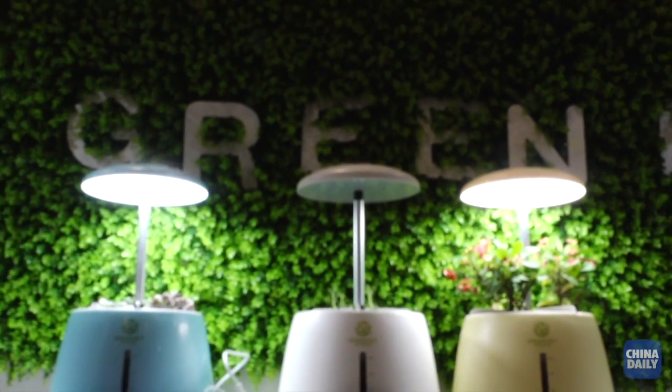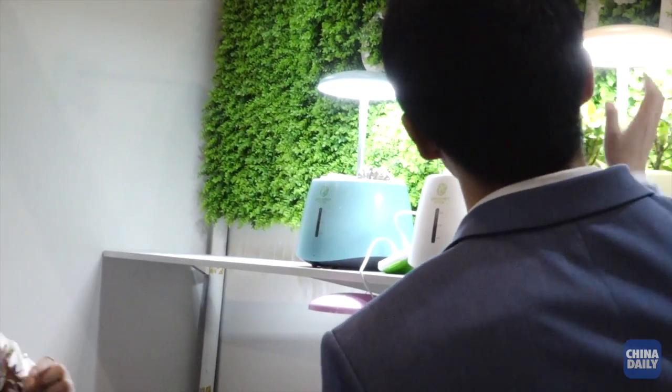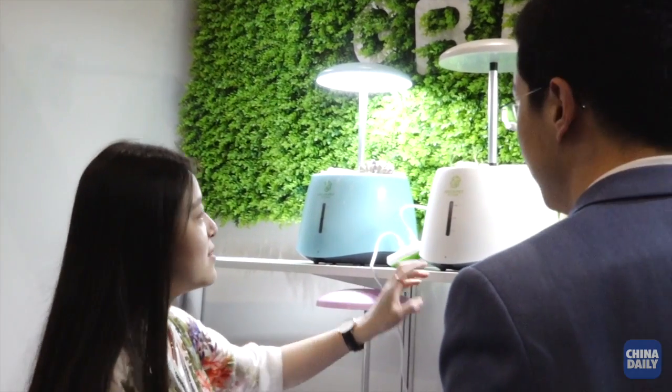It is a new product that helps grow herbs, flowers, and vegetables — all kinds of hydroponic plants indoors, all year round.